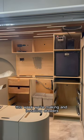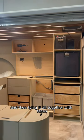Welcome back to the build. This week we're making and installing drawers and then tying it all together with faces.